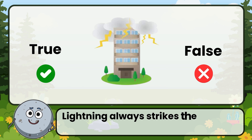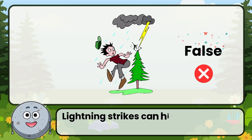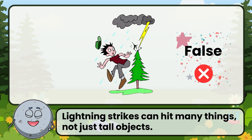True or false: lightning always strikes the tallest object. Correct. That's false. Lightning strikes can hit many things, not just tall objects.